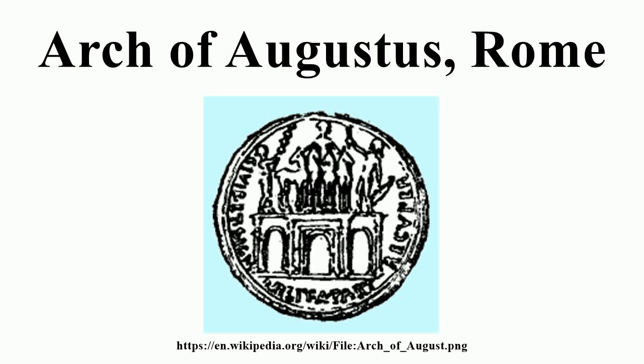The Arch of Augustus was the Triumphal Arch of Augustus, located in the Roman Forum. It spanned the road between the Temple of Castor and Pollux and the Temple of Caesar, near the Temple of Vesta.